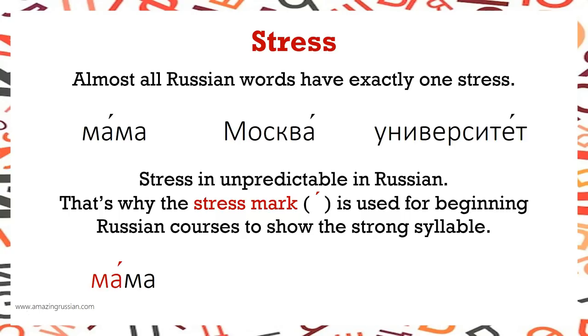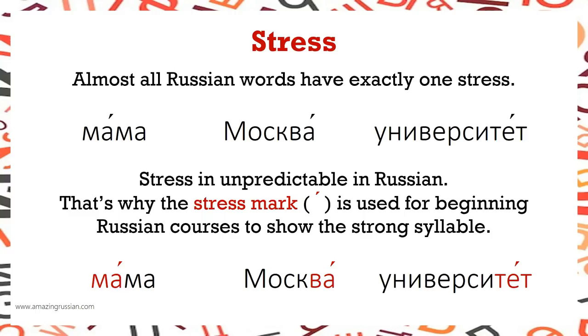Мама — the stress mark on top of А shows А is the vowel that should be stressed in the syllable МА. Москва — ВА is the stressed syllable; the stress mark is on top of the vowel А. Университет — ТЕТ is the stressed syllable; the stress mark is on top of the vowel Е.